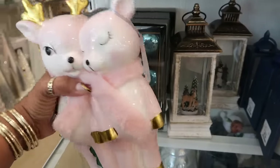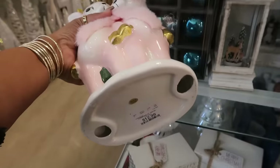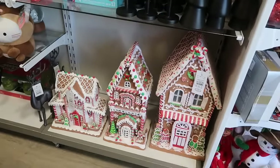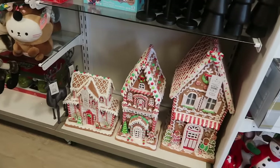Oh well, they're cute — Bella Luxe, $13. There are a few gingerbread houses left: $130 and $50 for the small one.